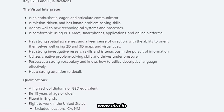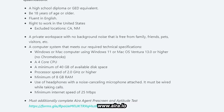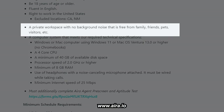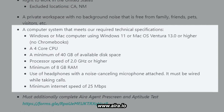From the requirements, it's pretty clear that a lot of people are qualified for this job. There's nothing that requires a ton of experience. You do need a private workspace with no background noise, free from family, friends, pets, and visitors — though there are apps to remove background noise. You also need a computer with a minimum of eight gigabytes of RAM and some other easy-to-meet specs.